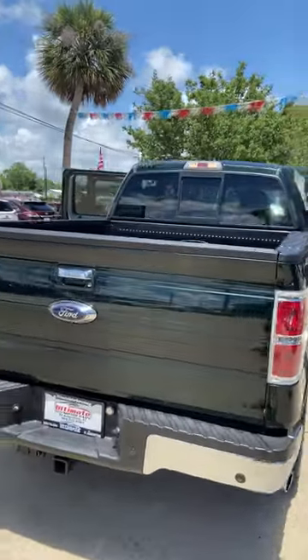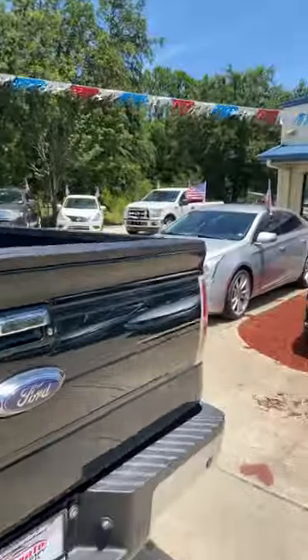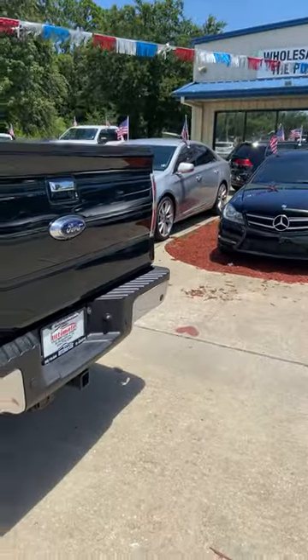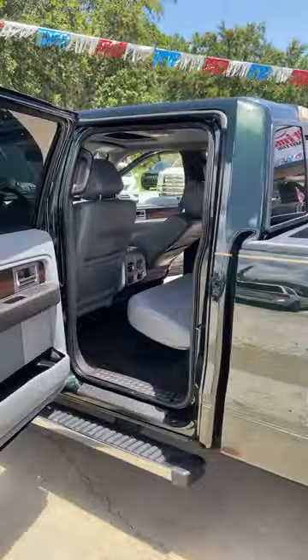It's got a very nice bed, great liner. It's got a trailer hitch. It is a 4x4 edition.